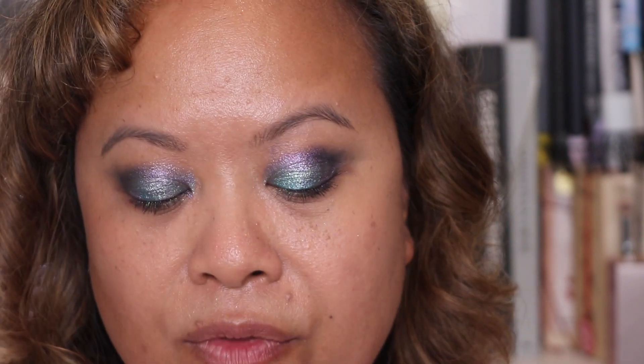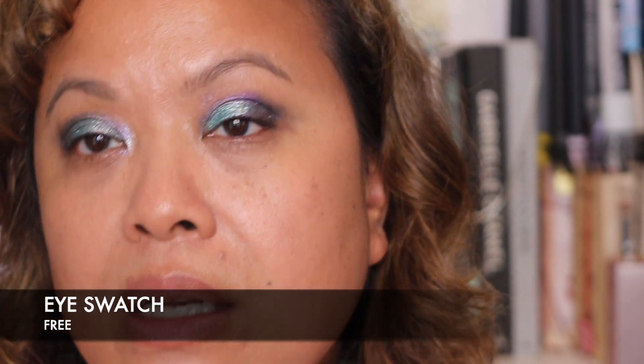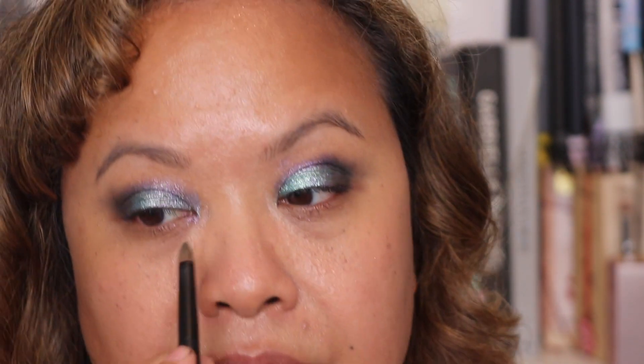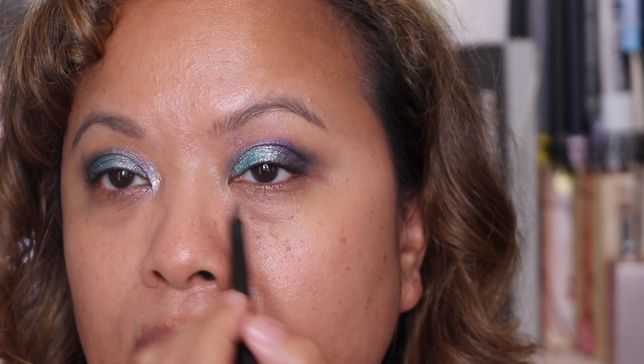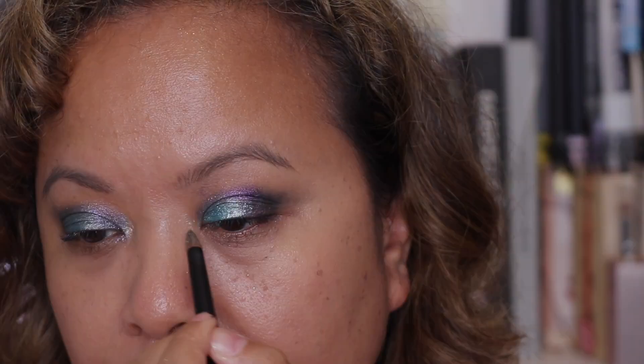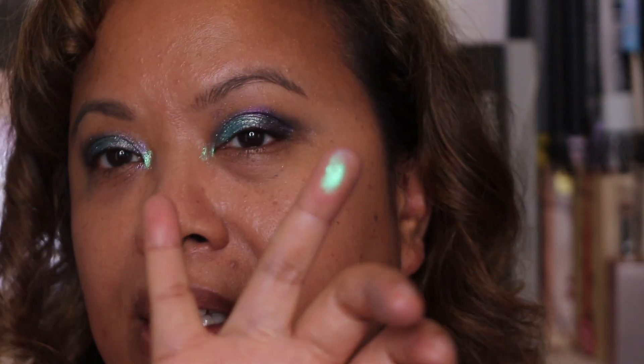That is the look so far using four shades from this palette — really, really gorgeous. Now I'm going to take one of the remaining shades and see if I can put it on the inner corner to brighten it. It seems a bit darker than I expected in the palette. I'll try this lighter one — it looks lighter on the brush. Putting it on the inner corner — it's actually got like a blue reflex; I thought it was going to be white but when you swatch it, it's kind of iridescent blue.